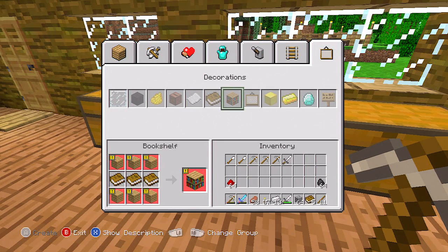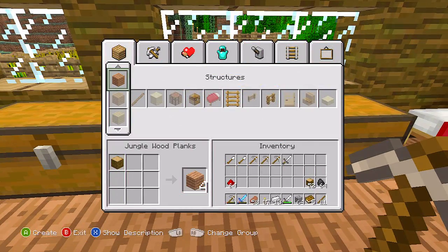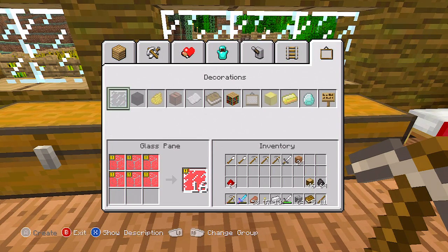Oh, five bookshelves. I need wood! We're going to take some of this wood here and make some planks — enough planks for that — and then go make the bookshelves.